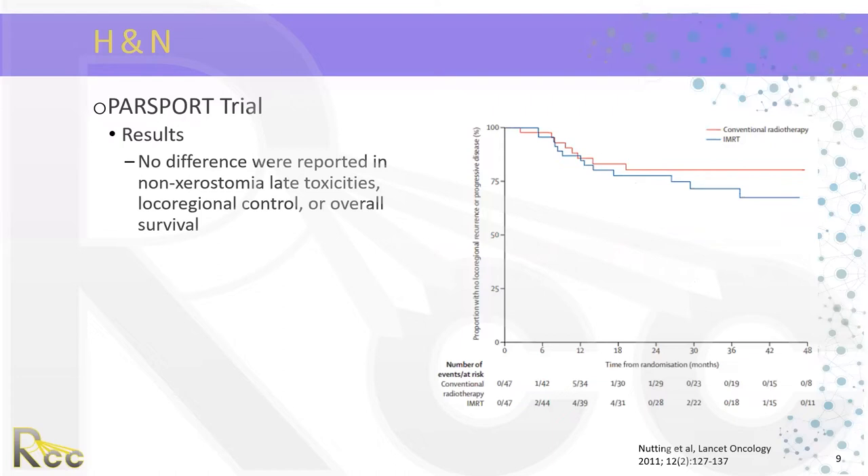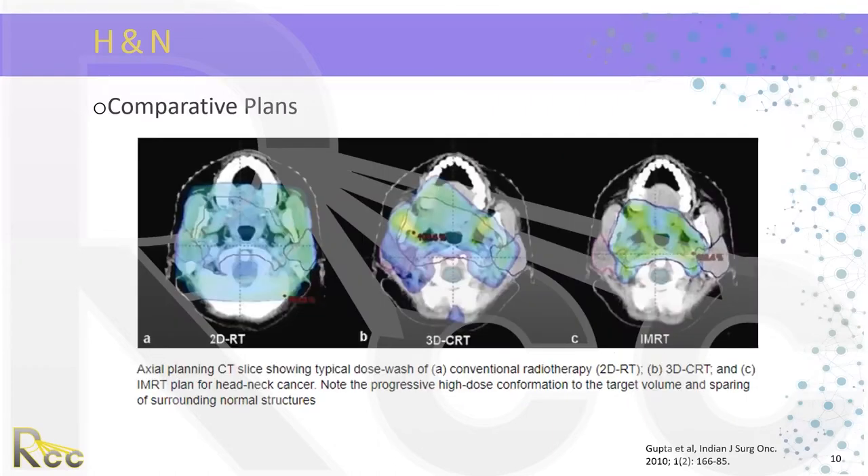Comparative plans demonstrate that with 2D RT, organs at risk receive significant dose — the parotids appear to get almost full dose. With 3D conformal, dose distribution is more conformal, but the parotids still receive significant dose. With IMRT, we are able to carve out the parotids very specifically. The PARSPORT trial demonstrated a statistically significant benefit in salivary function in patients treated with IMRT.